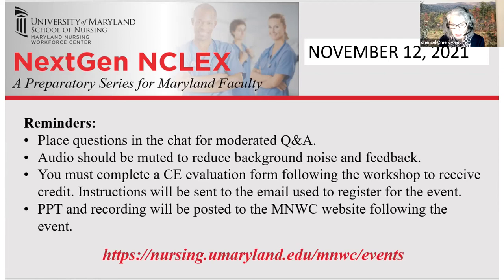To get CE evaluations, you're going to have to follow the instructions that's going to be sent in the email to register for that. The PowerPoints are going to be posted on the Maryland Nursing Workforce Center website following the event. If you attended last week and you're looking for the answers, Sonia is planning on posting those in the very near future, so watch for those sometime next week.